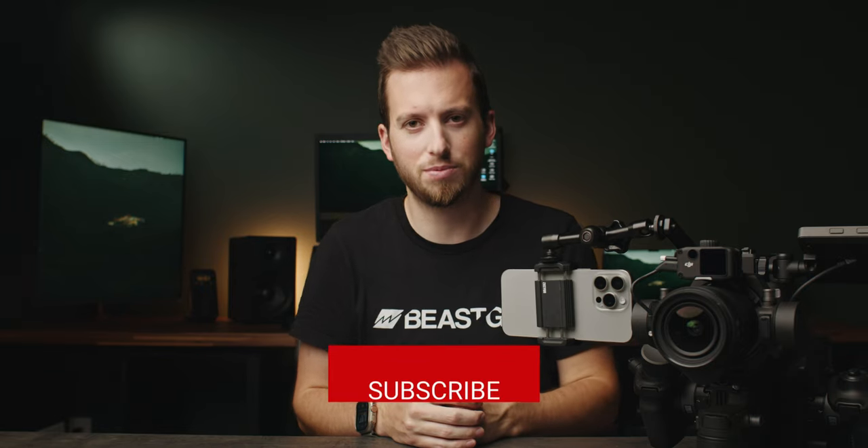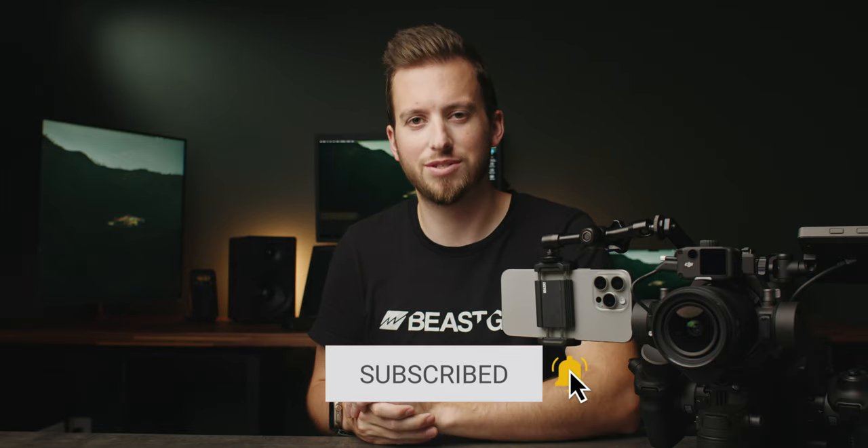Let me know what you guys think down in the comments below. Thanks so much for watching. I'll see you in the next video.